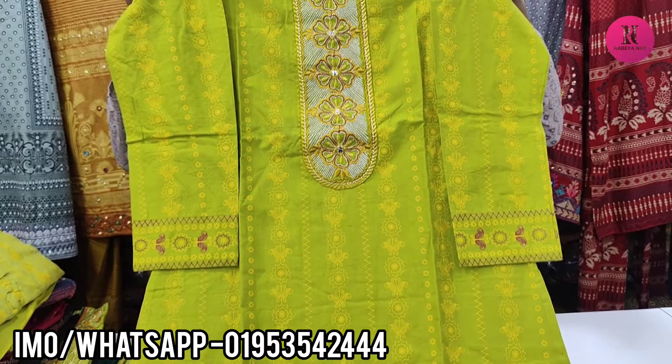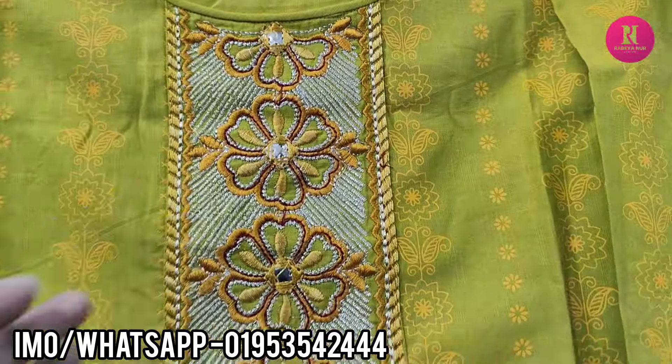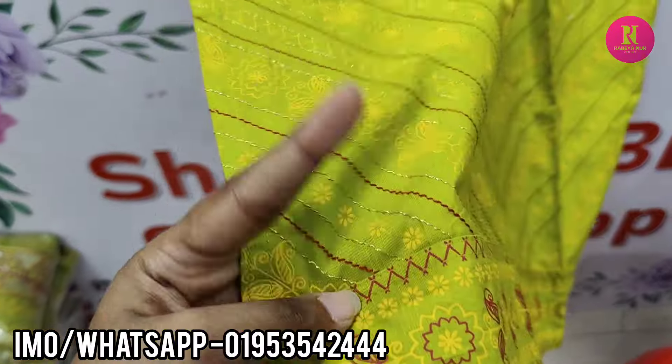I'm going to show you how to make a good dress. I'm very excited to make a good dress and have this dress. It's very nice to have a good look. I'm going to show you how to make a very nice dress.